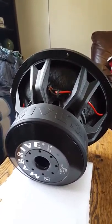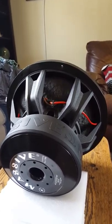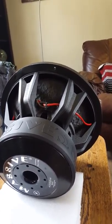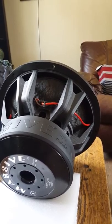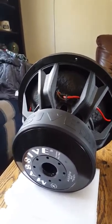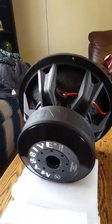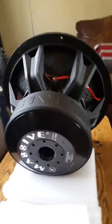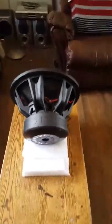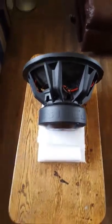Once I retuned the amplifier, this thing was bumping and barely ever smelled. It got down really well. Sometimes I wonder if the HCCA is even doing the amount of work this sub was, and I contemplate putting it back in. I've got this beautiful sub just sitting here — isn't that sexy?